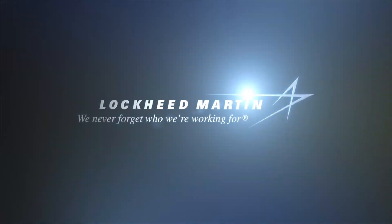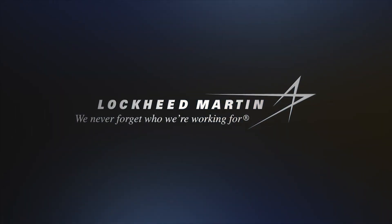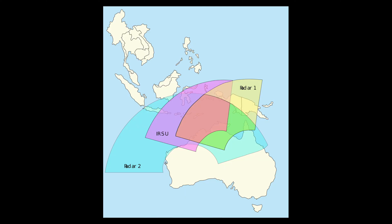Phases three and four of the fully fledged defence network were operationally released to the RAAF and formally accepted in 2003. By this time the new capability consisted of two radars — Radar 1 located in Queensland and Radar 2 located in Western Australia. The original Jindalee radar at Alice Springs continued to be operated as a separate system by the RAAF.